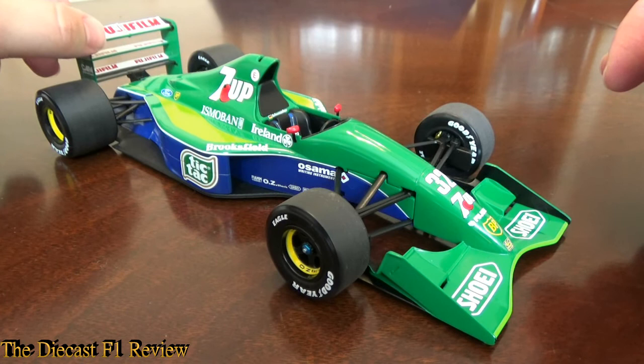That's my review of the Jordan Ford 191. I shall return with another one — I've got plenty of cars to review. If you want me to review anything, drop a request and I shall see if I've got it and review it. This is Rich signing off, and I shall return with another review. Bye for now.